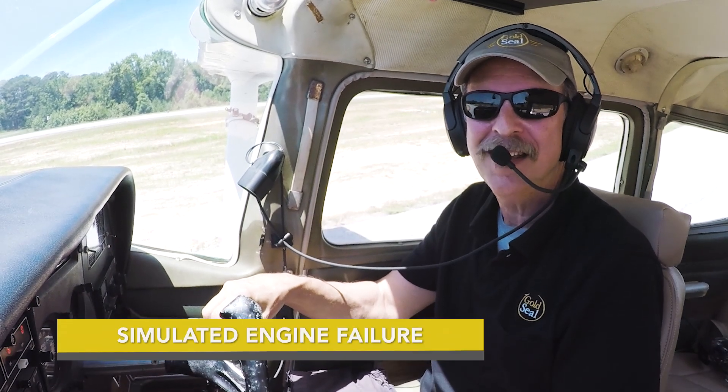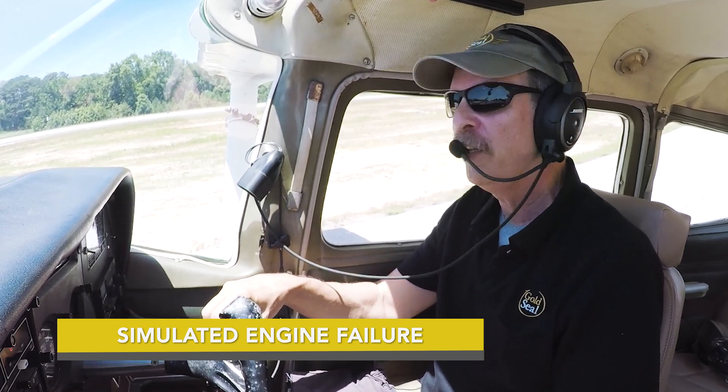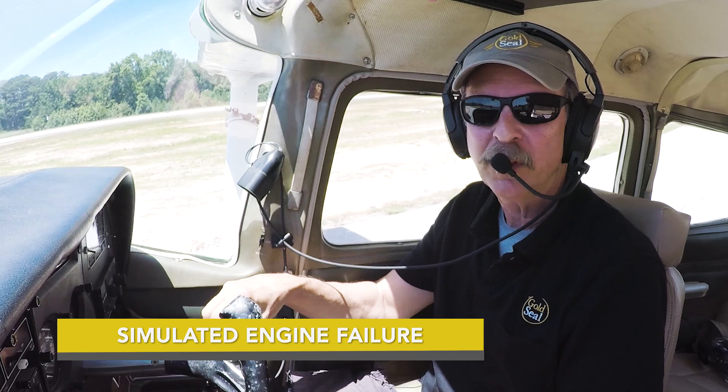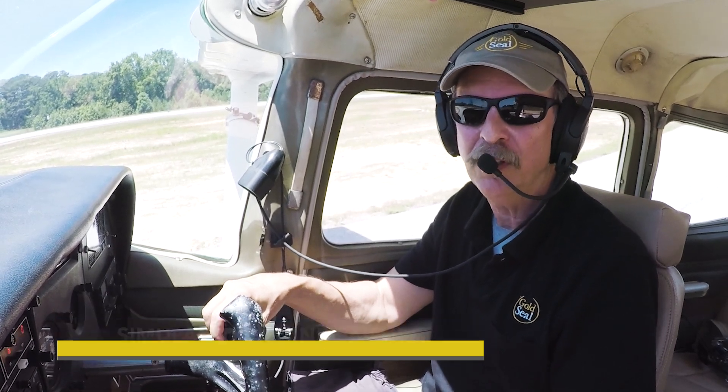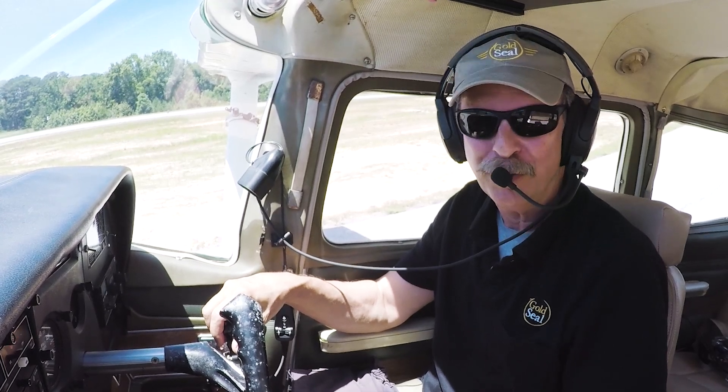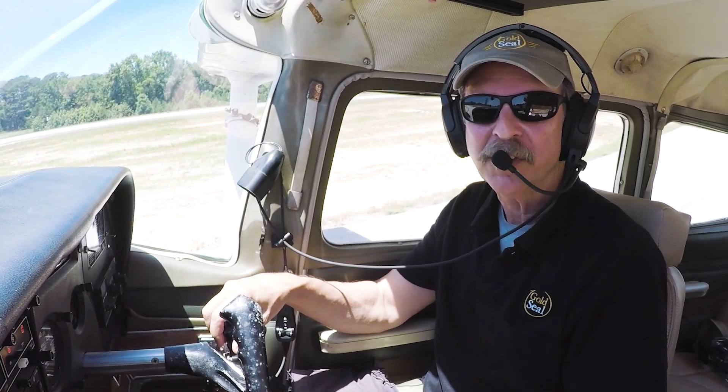It's one hot day here at the Monroe Airport, east of Atlanta — Delta 73 if you want to look it up. We have a 5,000-foot runway, and that's plenty adequate to practice a loss of thrust emergency. On a shorter runway, we might end up turning a practice flight into a real emergency. If you practice this with your instructor, make sure you have enough runway to successfully pull it off.